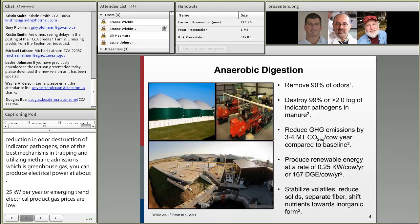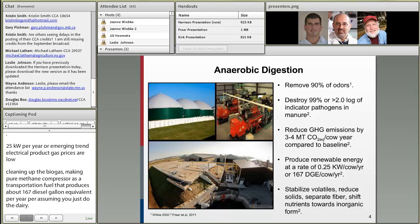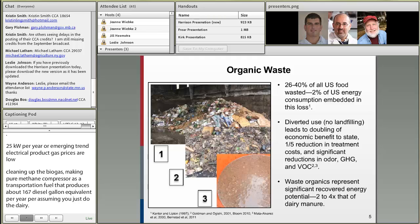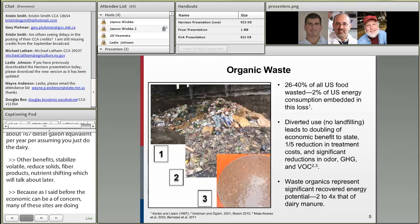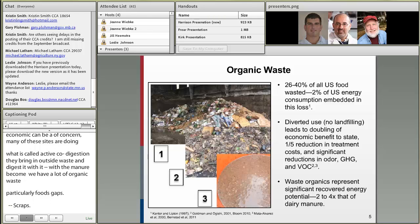That's assuming you're just doing dairy manure. There are other benefits as well — stabilizing volatiles, reducing solids, producing a fiber product, and doing some nutrient shifting, which we'll talk about a little bit later. Because the economics can be a concern, many of these sites are now doing what's called active co-digestion, where they bring in outside waste and digest it with the manure. Outside wastes that haven't gone through an animal's digestion process have more energy, so the anaerobic digestion process can produce two to four times the amount of biogas that manure produces alone.